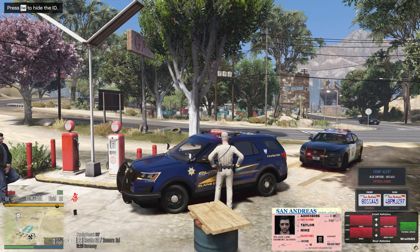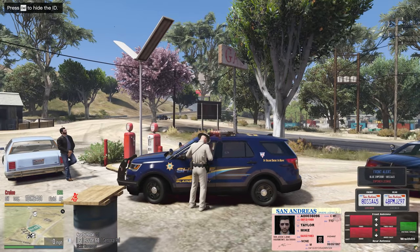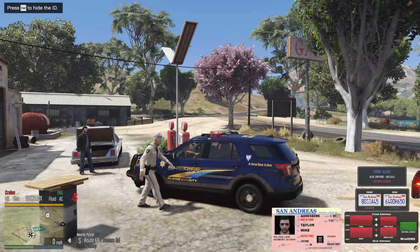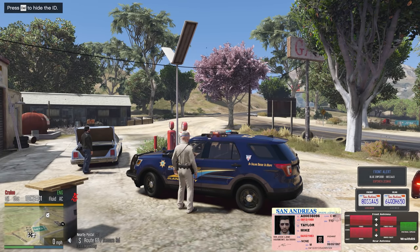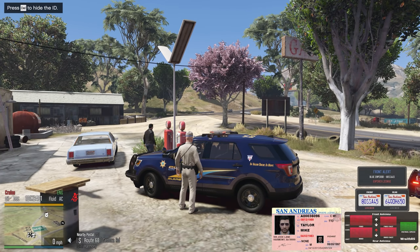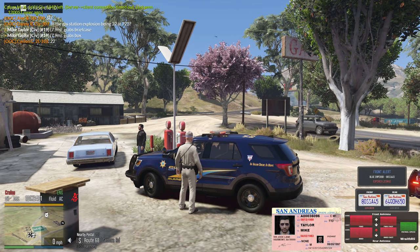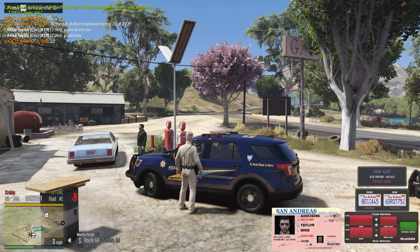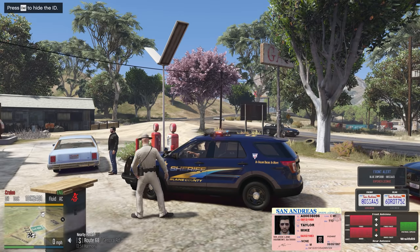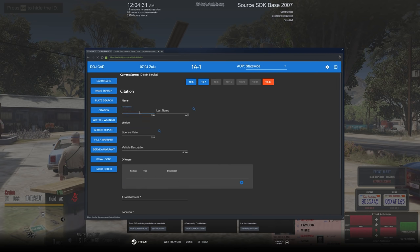Since he hasn't had a license for 20 to 30 years, ask him if he has any belongings in the car and then we'll go ahead and tow it. Is the license suspended, revoked, or expired? Expired from the 90s. Since he's driving without a valid license of any sort, we have the ability to give him an infraction and tow the vehicle. There's no specific penal code for an expired license — it's just revoked or suspended — so you've got to fit it into something that's already there. We're going to go ahead and get him a citation for driving without a license, mike Taylor.